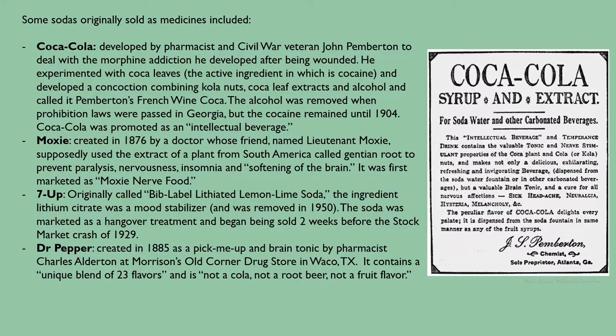7-Up was originally called Bib Label Lithiated Lemon Lime Soda. The ingredient lithium citrate was a mood stabilizer and was removed in 1950. The soda was marketed as a hangover treatment and began being sold two weeks before the stock market crash of 1929. Dr. Pepper was created in 1885 as a pick-me-up and brain tonic by pharmacist Charles Alderton at Morrison's Old Corner Drugstore in Waco, Texas. It contains a unique blend of 23 flavors and is not a cola, not a root beer, and not a fruit flavor.